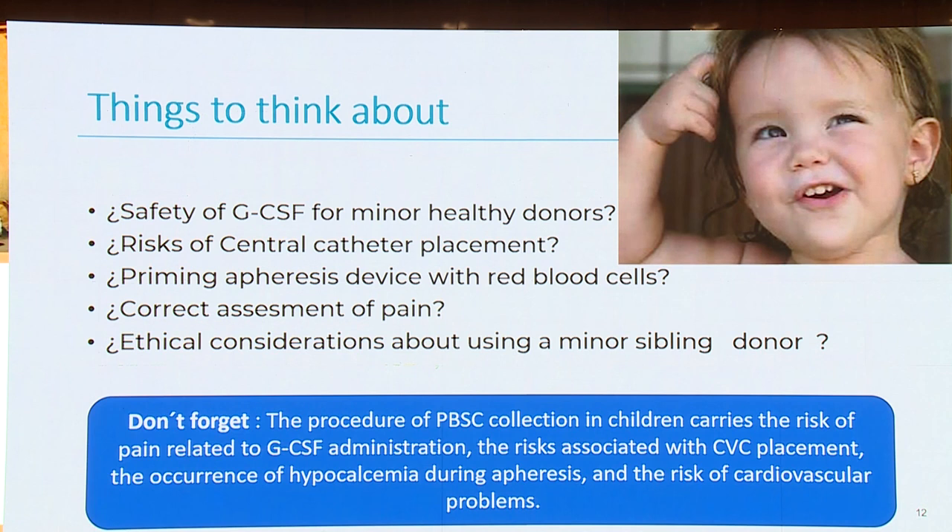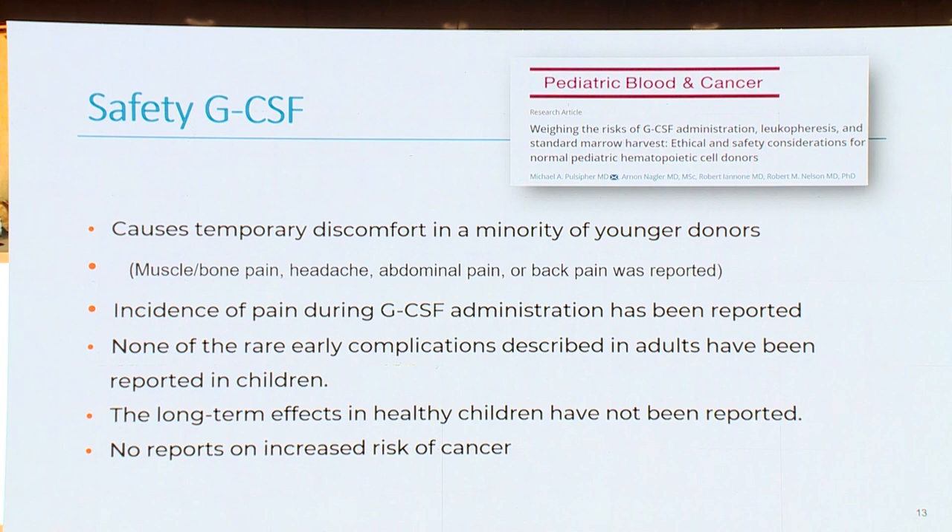We must not forget that peripheral blood stem cell collection in children carries the risk of pain related to G-CSF administration, the risk associated with central venous catheter placement, the occurrence of hypocalcemia during apheresis, and the risk of cardiovascular problems. G-CSF causes temporary discomfort in a minority of younger donors — muscle and bone pain, headache, abdominal pain. None of the early complications described in adults have been reported in children, and no increased risk of cancer has been reported.